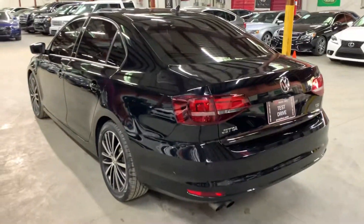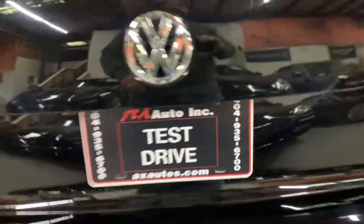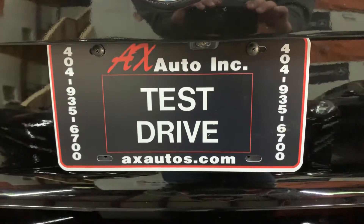After doing the detailing and cosmetic work, it's in pretty good shape. If you'd like to know more information about this vehicle, you can go to aksautos.com or give us a call at 404-935-6700. Thank you guys.